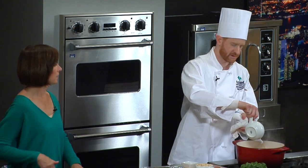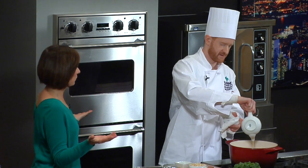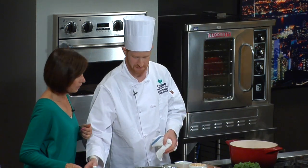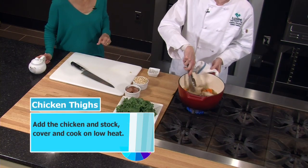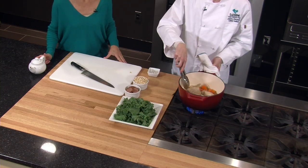Did you make that stock? Not everybody has time to do that at home — you can use canned. This is stock that I made at the restaurant. And how much did you put in there? That was about a cup and a half, maybe two cups, just so that it comes about halfway up to the sides of the chicken.